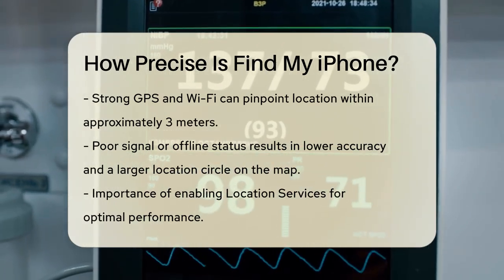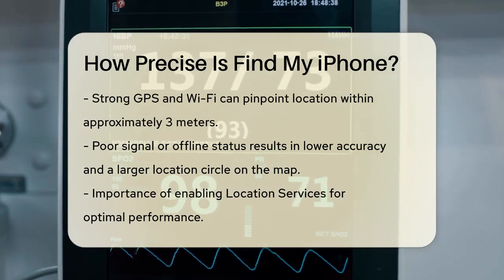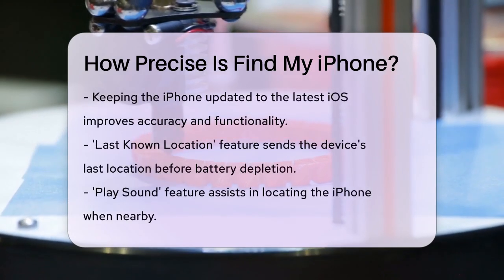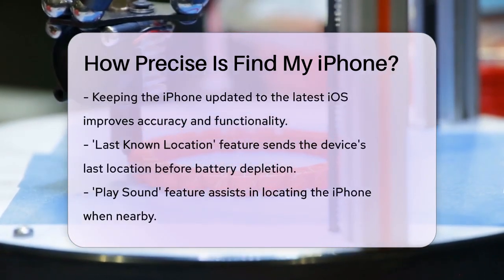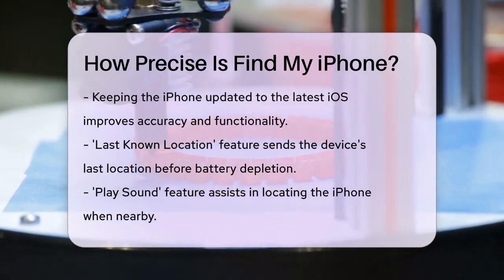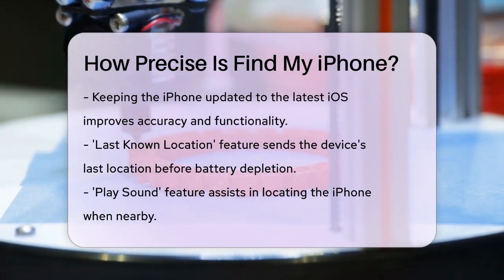To get the best out of Find My iPhone, make sure to enable location services on your device. This allows the feature to access your iPhone's GPS and other location data. Keeping your iPhone updated to the latest iOS is also important, as it can enhance the performance and accuracy of Find My iPhone.